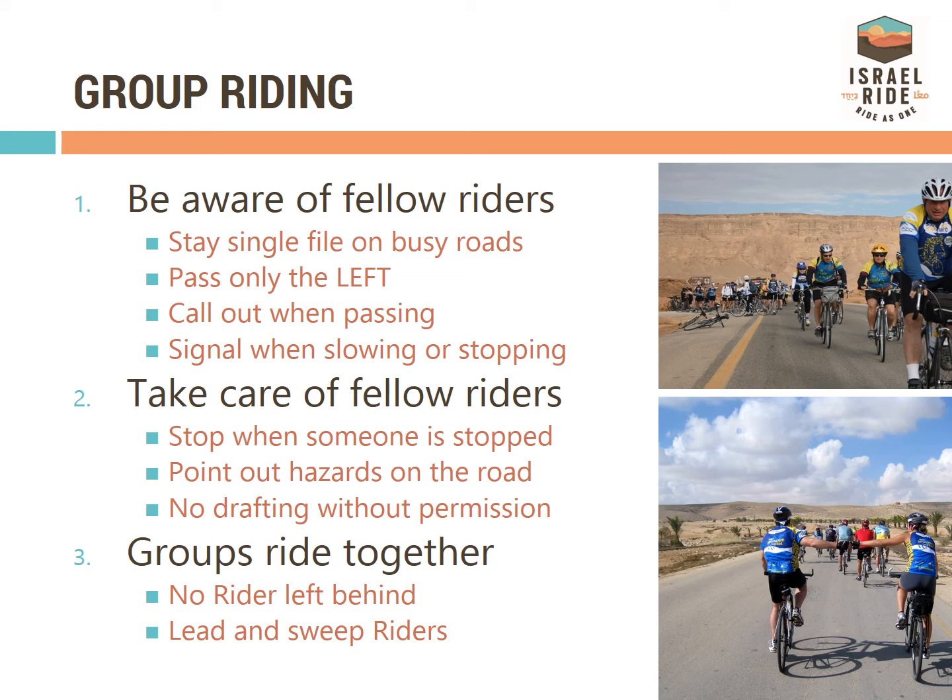The Israel Ride is a group event, and it is important to learn how to ride with others. Always pass other riders on the left and call out to warn them. Use hand signals when you are slowing or stopping, or when you see obstacles on the road.